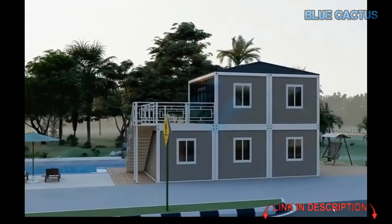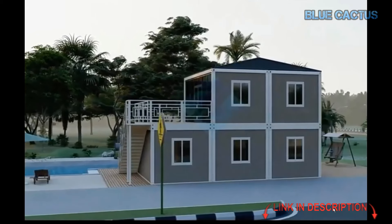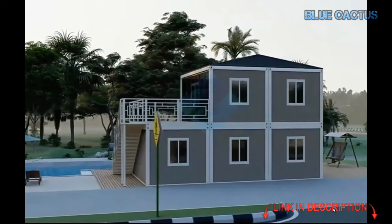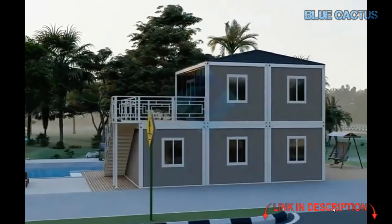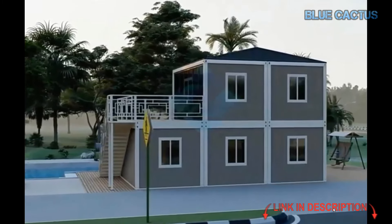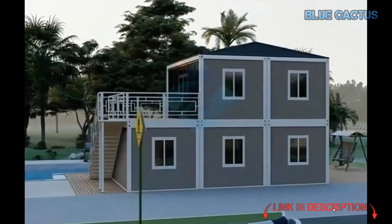It's move-in ready, offering a complete living solution with a functional kitchen, cozy living area, private bedroom, and a well-appointed bathroom. When it comes to durability, this home is built to last — constructed with premium, weather-resistant materials, designed to withstand various climates.